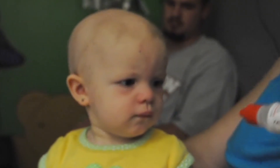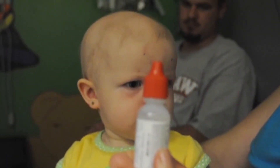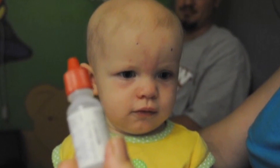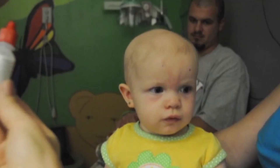Approximately two months after her initial exam, our patient clearly shows the ability to fix and follow, demonstrated by quickly and directly grabbing the bottle of dilating drops. Additionally, the nystagmus has completely resolved. Fundus examination revealed continued tumor regression.